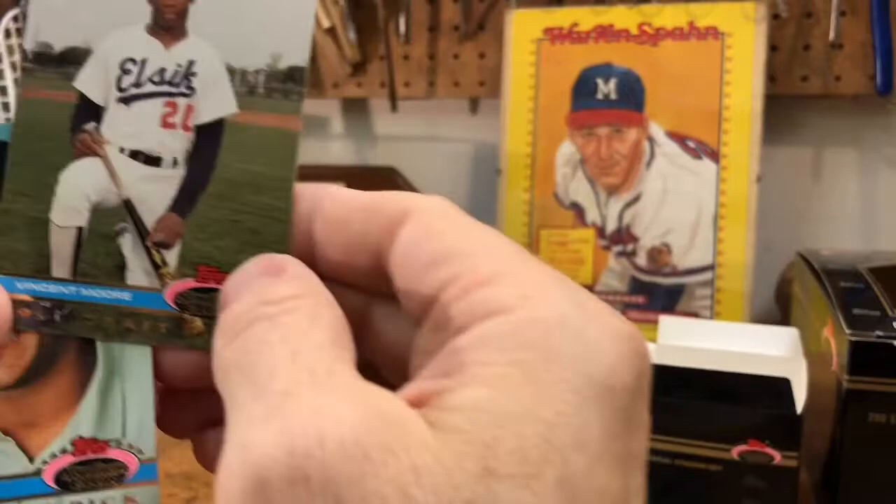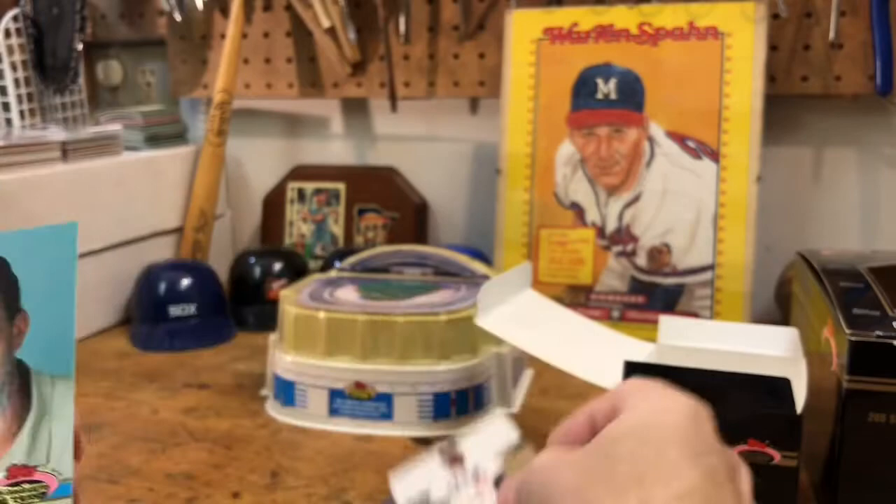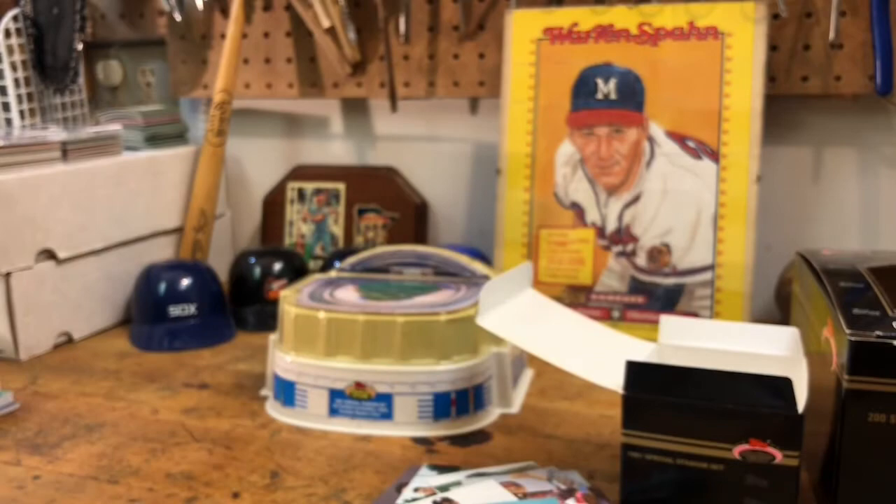Vincent Moore — so here is a draft pick; I don't know what jersey that is, if that's a college jersey. Dan Jones draft pick — we're going to have to move a little quicker.